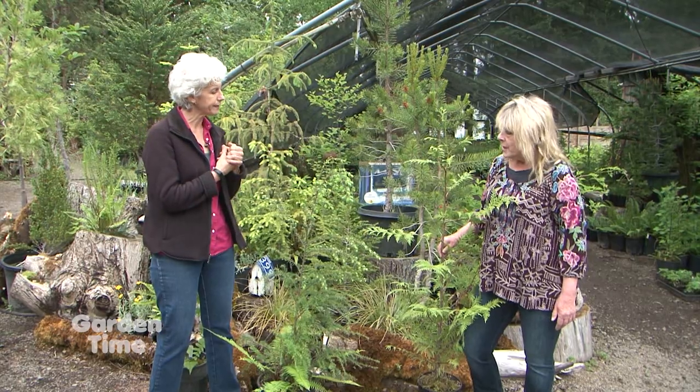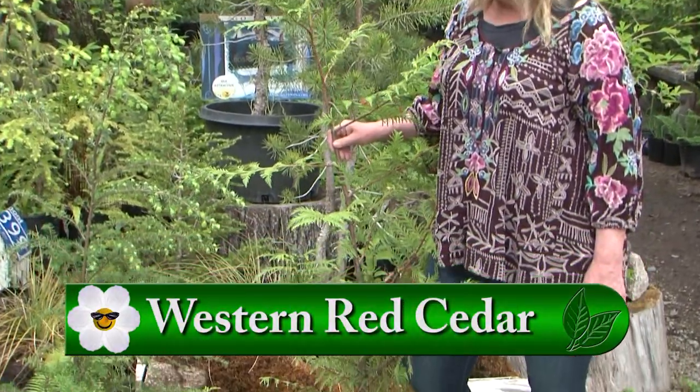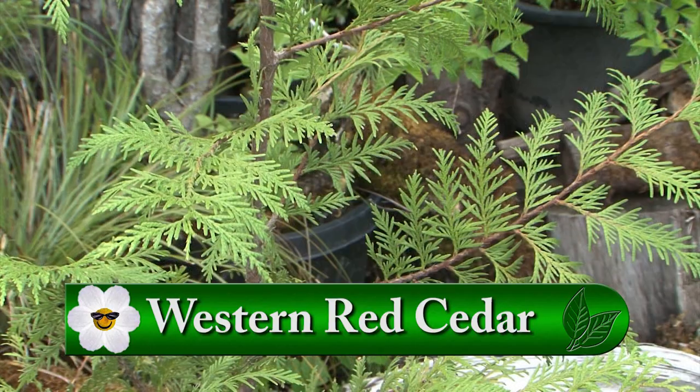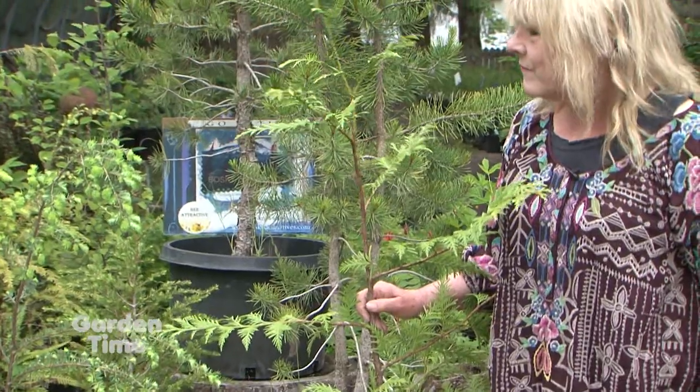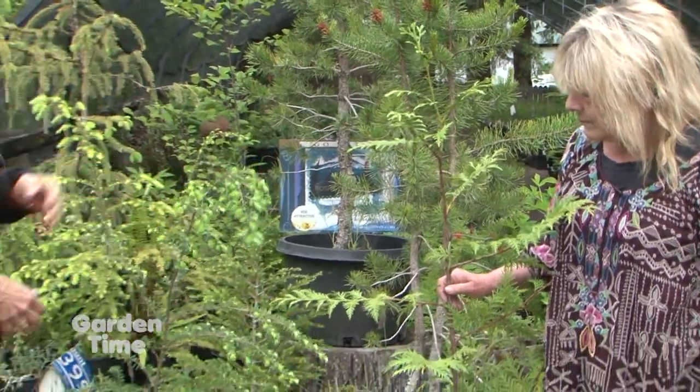This is Western Red Cedar, often referred to as the tree of life. It ultimately is a really large conifer. It's great for privacy from a neighbor's house or erosion control, it's a wildlife benefit, and it's beautiful too. And this one has got all this new growth — it's so pretty.